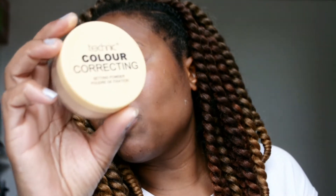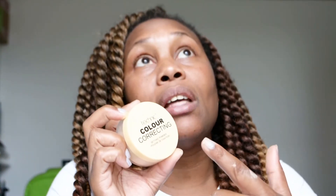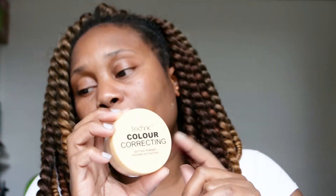I got my Makeup Revolution from Superdrug and the Ben Nye from eBay. The one I've been using is the Techniques color correcting powder. This retails between about £3.50 upwards — I got mine from Beauty Bay for about £3.99. If you go on eBay, prices range from £3.50 upwards depending on the seller.